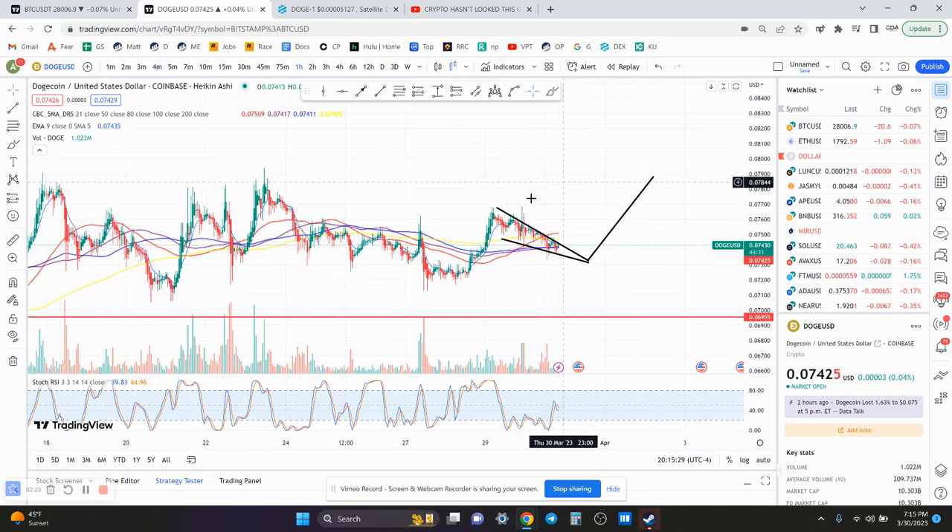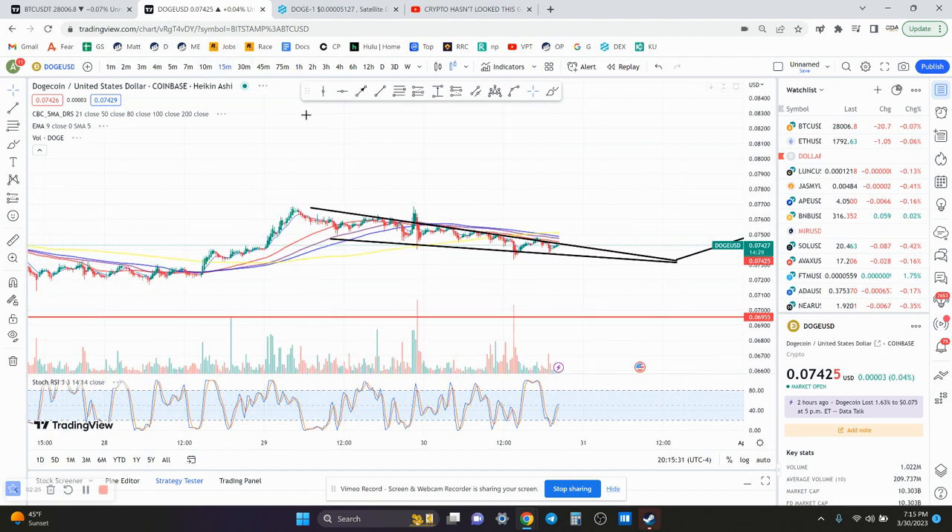It is back below the 200-day moving average on the 1-hour chart, so something to be cautious of. Looking at the 50-minute chart, it's also below the 200-day moving average, but the 50-minute chart just put in a higher low.